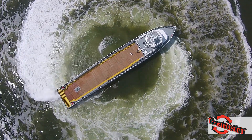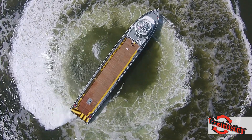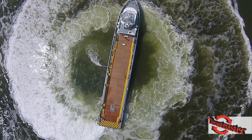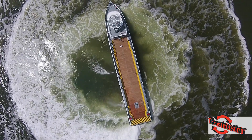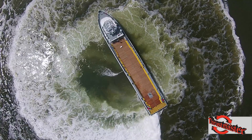Thrustmaster's tunnel thrusters are used to develop lateral thrust under extreme load conditions in the many demanding offshore applications for dynamic positioning or for slow speed maneuvering of marine vessels. The complete product range is available from 150 horsepower up to 5,000 horsepower, with tunnel diameters from 30 inches up to 136 inches.